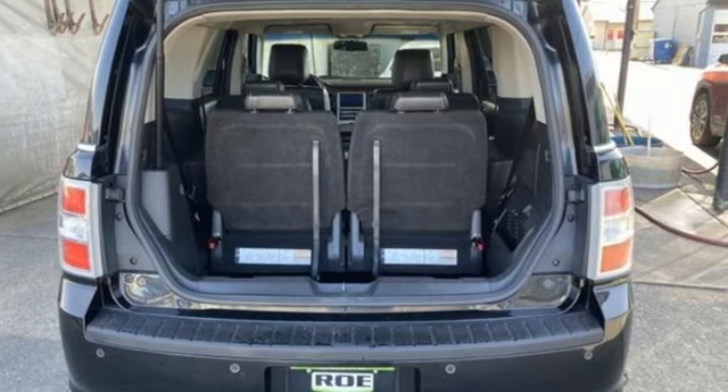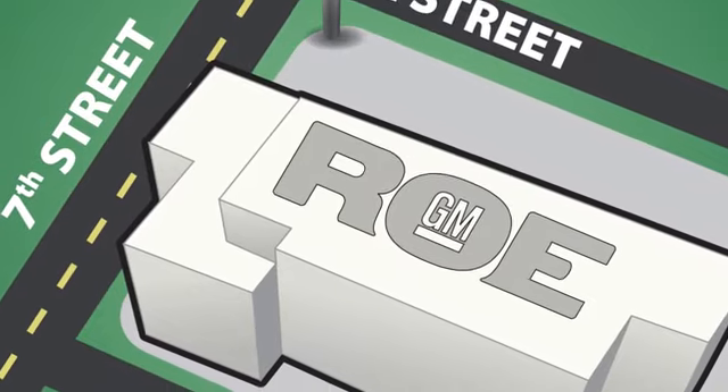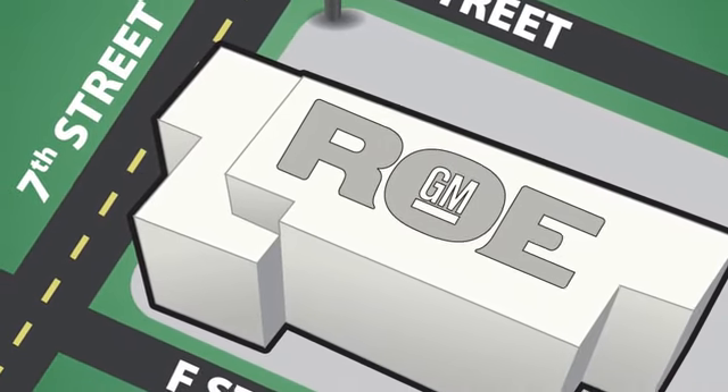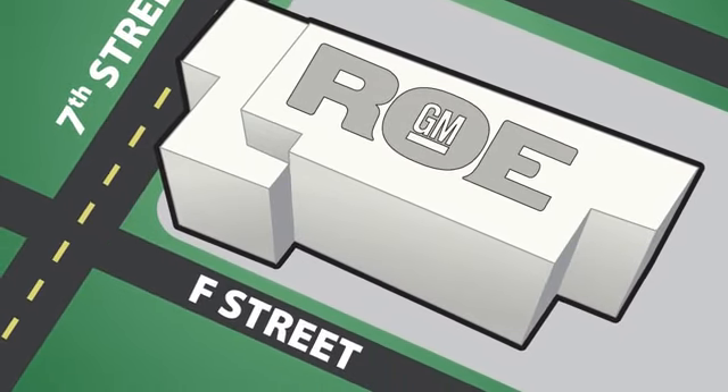Stop in for a test drive and make it yours today. Come join our family today. We're conveniently located at 201 Northeast 7th Street in Grants Pass, Oregon — just a half hour from Medford.